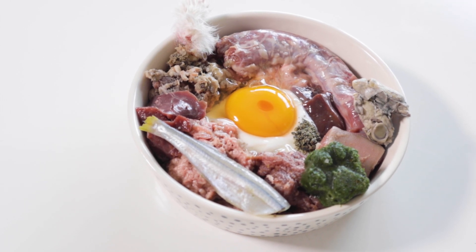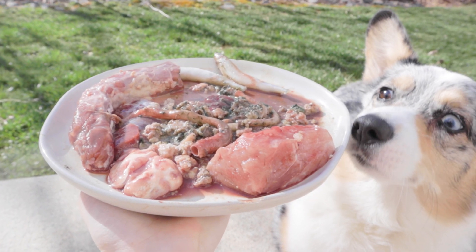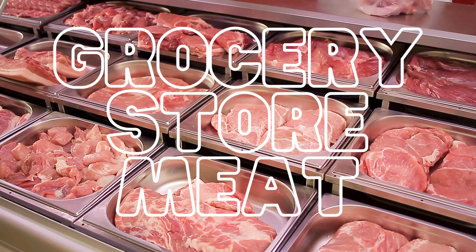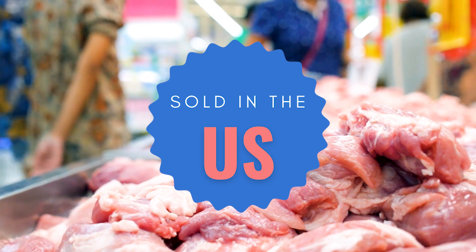So you want to buy raw food for your pet, but where should you start? Where do you source the meat and how do you know if it's even safe for them to eat? In this video, I'm going to be talking about grocery store meat — in particular, grocery store meats sold in the United States.